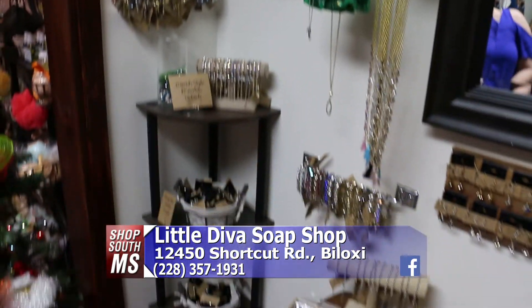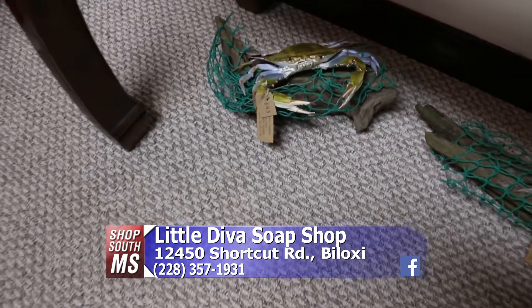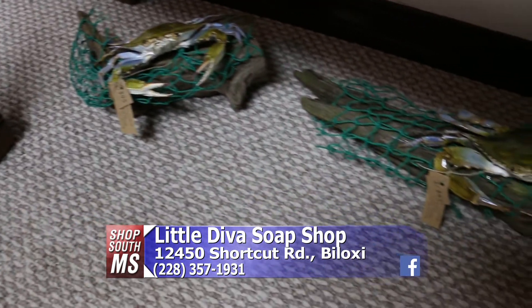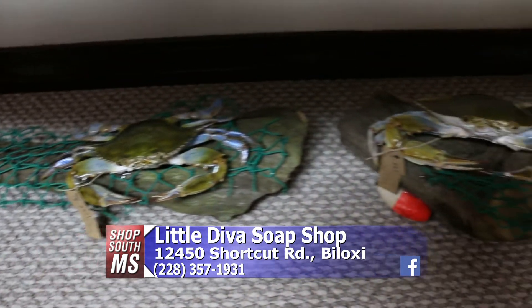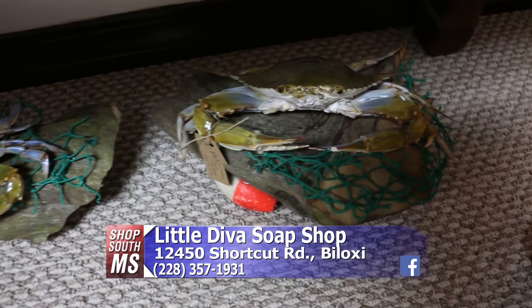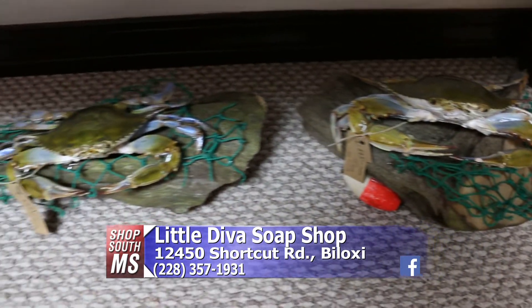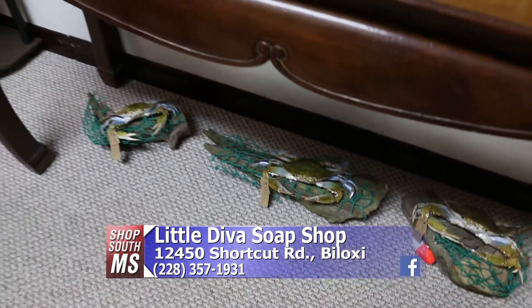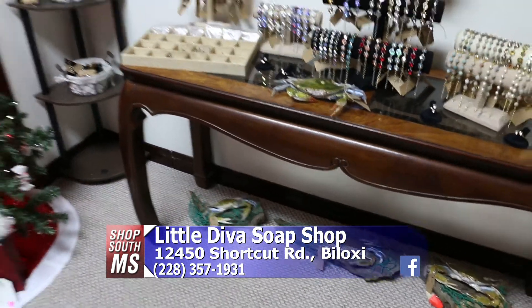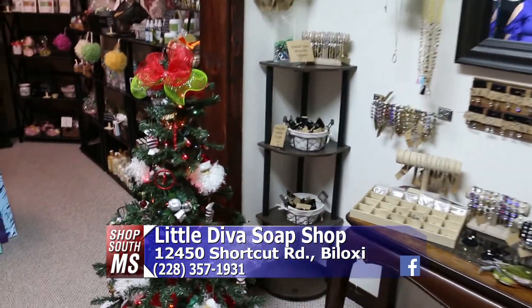And then we have crabs for you guys — they're on driftwood. Her husband makes these; he paints them and shellacks them, and they are $45 on the driftwood. What a unique gift idea. The guys really love them — you could have something like that on your desk at work. It would be a great conversation piece.